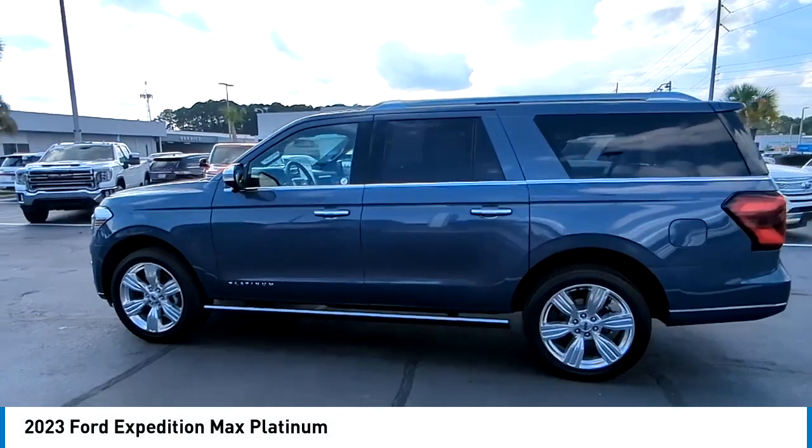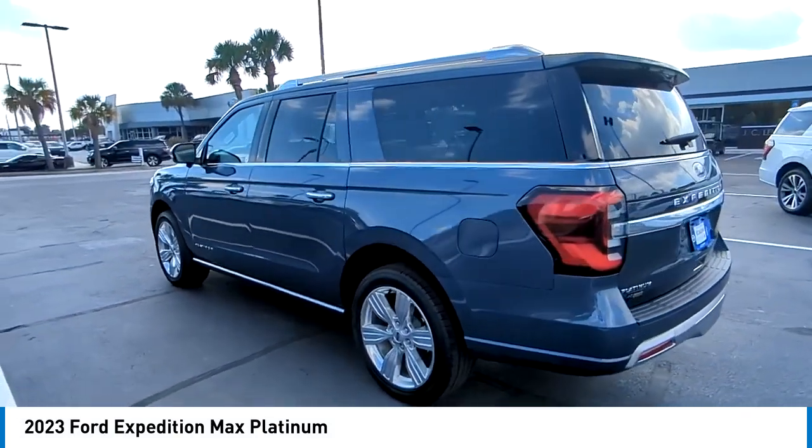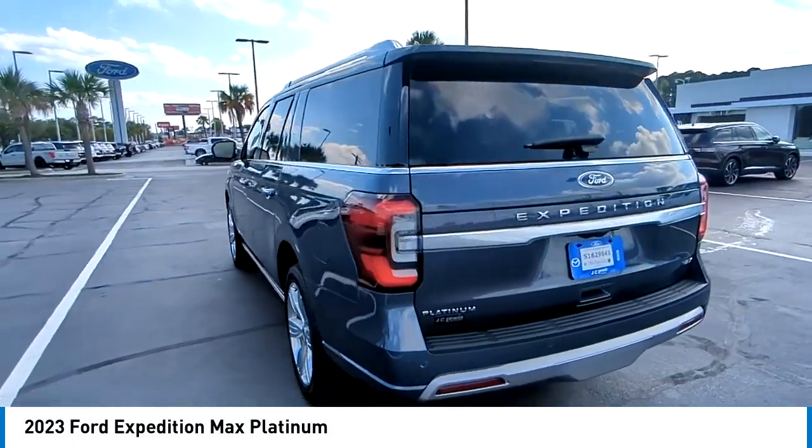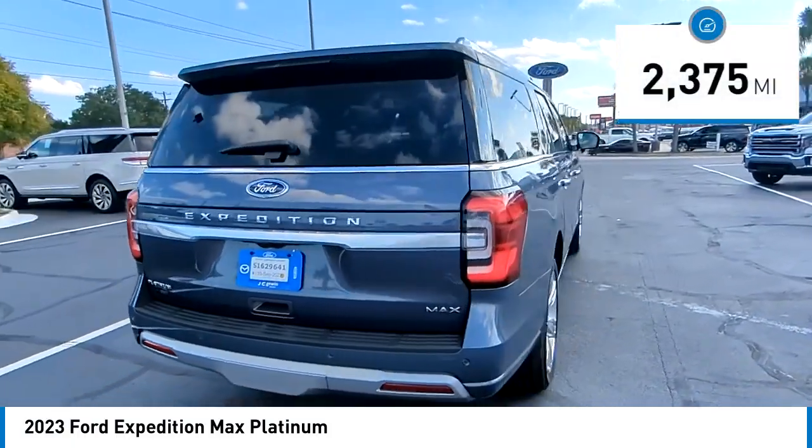Looking for the right vehicle? Check out the 2023 Expedition. Powerful, controlled, resourceful. This vehicle has less than 3,000 miles.